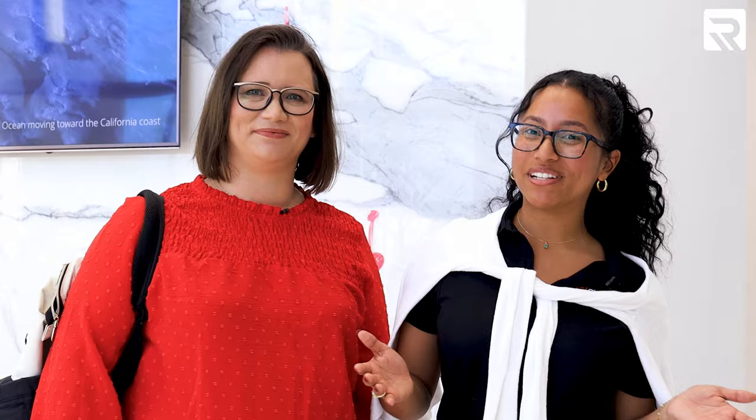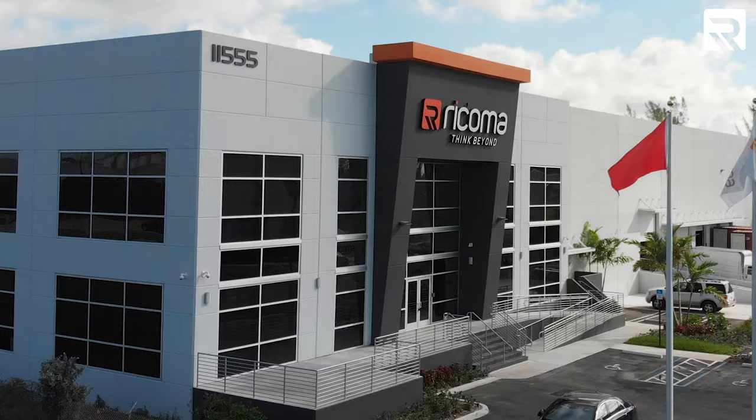Hey guys, we're here with Christy Capellan. She was our EM1010 winter giveaway winner. We are so excited to have her here. She actually flew in all the way from Wisconsin, and now we're here at Ricoma's headquarters in Miami. We're going to give her an entire tour of our facility, from the warehouse to all the floors we have, and then she's going to get a specialized one-on-one training with the Ricoma tech.